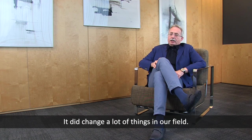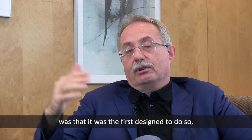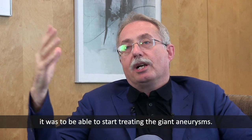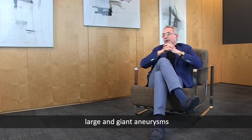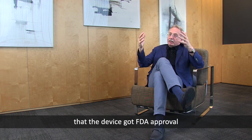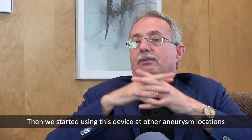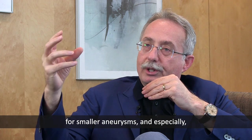It did change a lot of things in our field. The most important revolutionary thing — what it was first designed to do — was to be able to treat giant aneurysms. We treated more than 100 large and giant aneurysms, and the results were so successful. The device got FDA approval, and then we started using it in the United States and expanded its use to other aneurysm locations and smaller aneurysms.